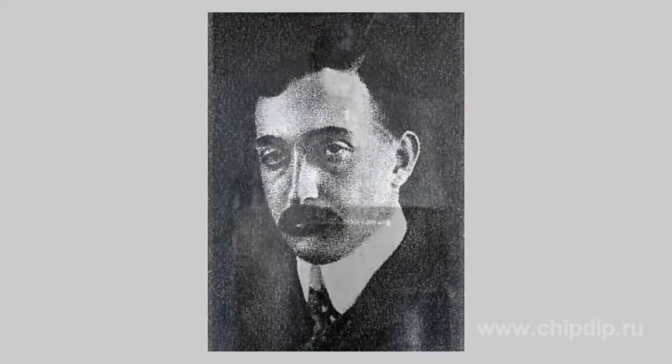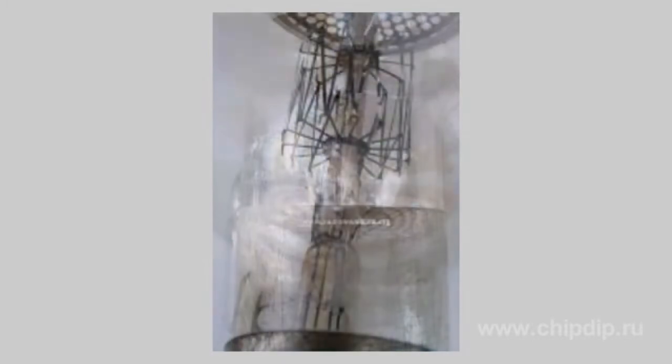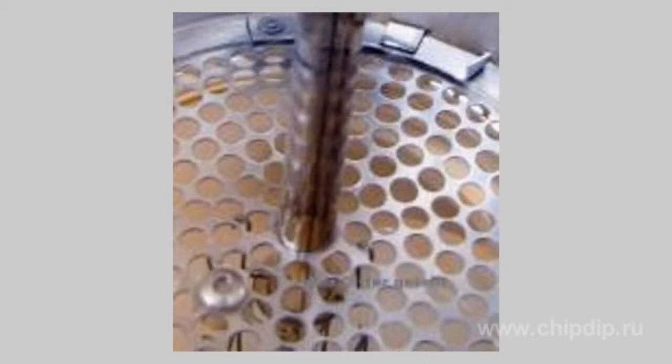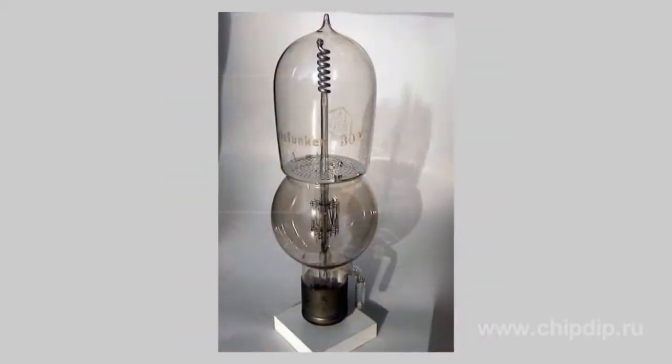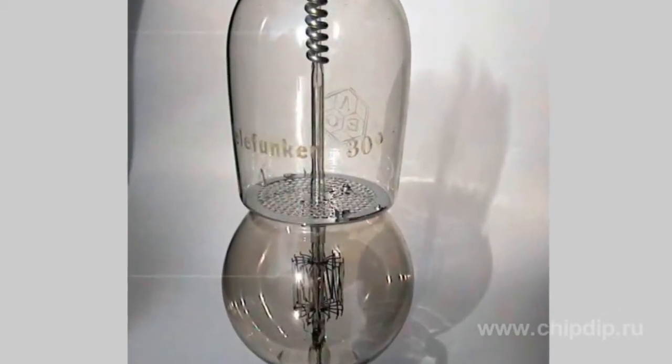The Liebenau lamp had a cathode made of a platinum strip mounted on a glass stem. The grid, holding the flow of positively charged ions and protecting the cathode from premature failure, was located in the middle of the lamp and looked like a perforated aluminium disk dividing it in half.